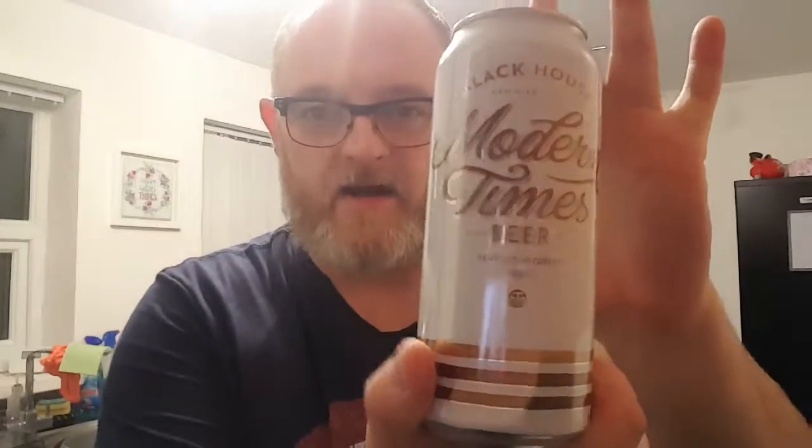Good evening and welcome to another edition of Beerdad Reviews with me, David Beerdad. In this review I'm going to look at another Modern Times beer. This is one I bought from Bartons in Ashton-Makerfield earlier on today, and this is the Modern Times Black House beer.